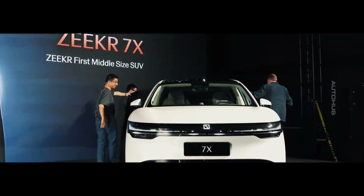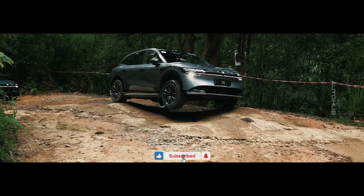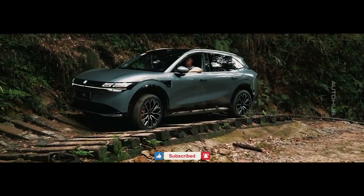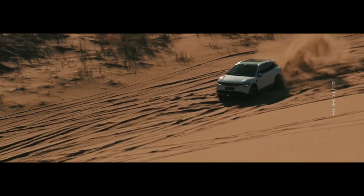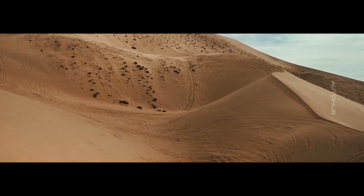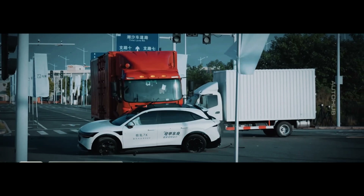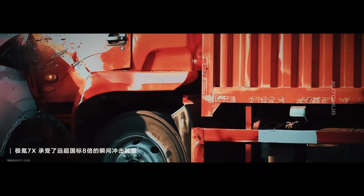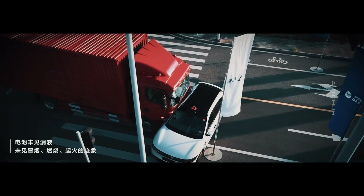This vehicle has undergone a series of unique tests, proving its strength and safety even in the most extreme conditions. The Zyker 7X successfully conquered sand dunes, navigated off-road terrain with confidence, and passed crash tests, including a collision with a truck, demonstrating the incredible strength of its body and its dedication to passenger safety.